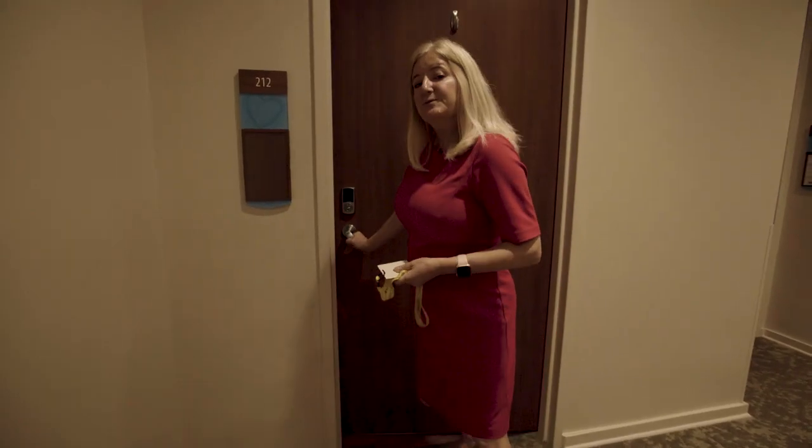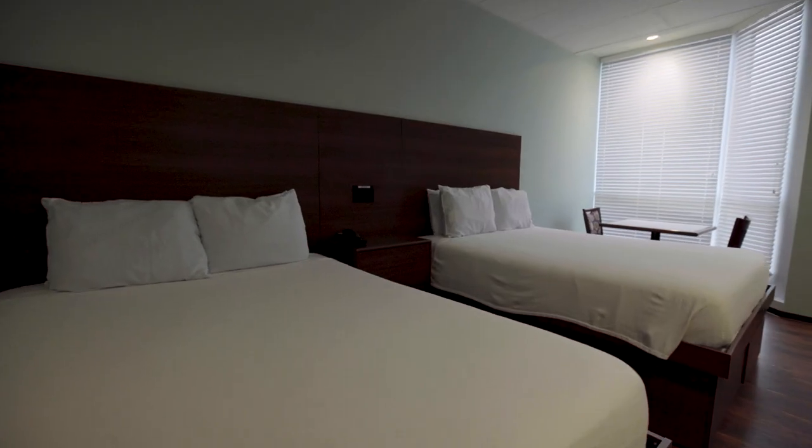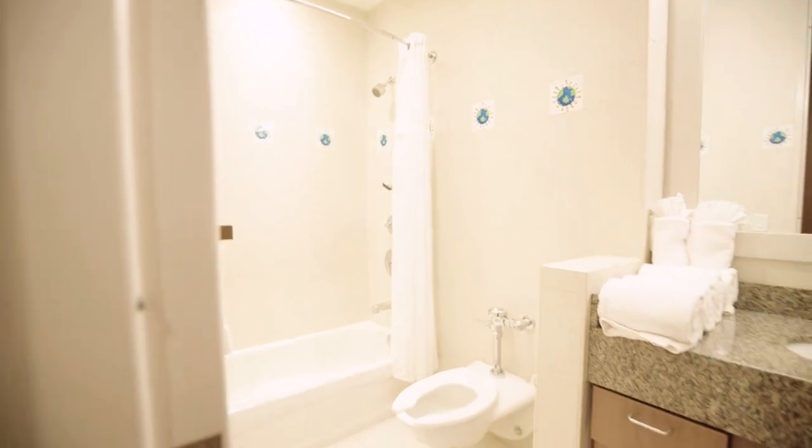So this is a typical room that the families stay in. All of the rooms have two beds. There is a small refrigerator in here, and everyone has their own bathroom.